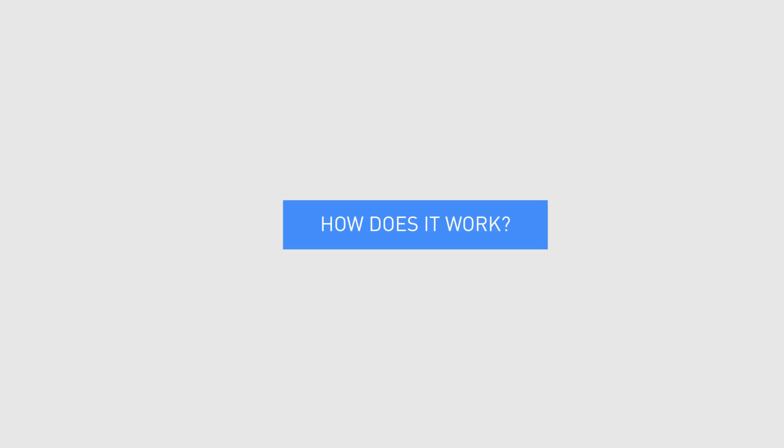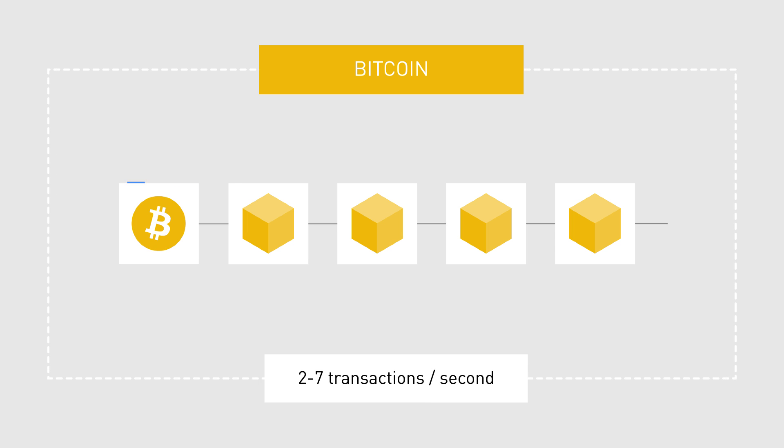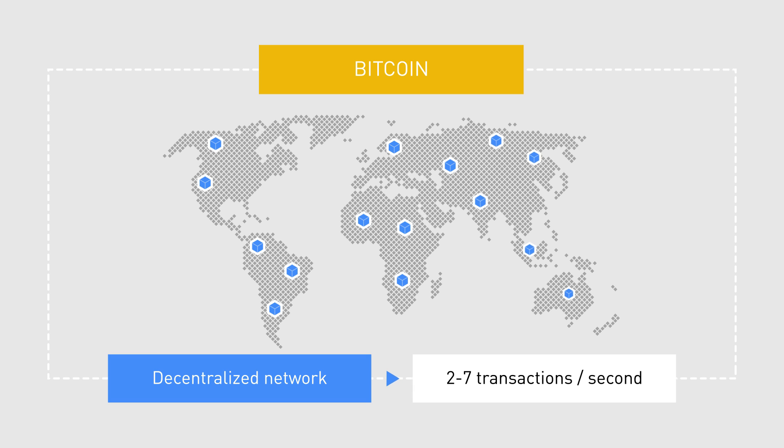How does it work? Bitcoin's blockchain in its current state is only able to process from two to seven transactions per second. This is due to its decentralized technology that requires consensus from a widely distributed network of nodes.